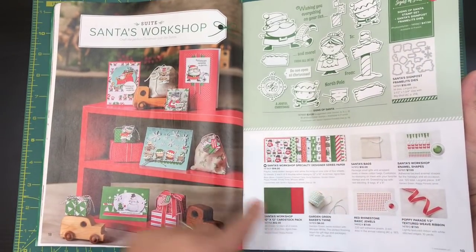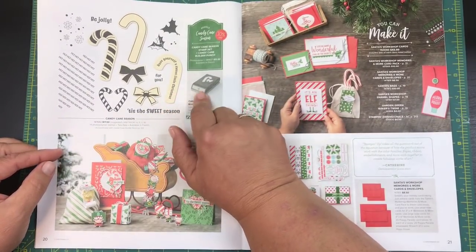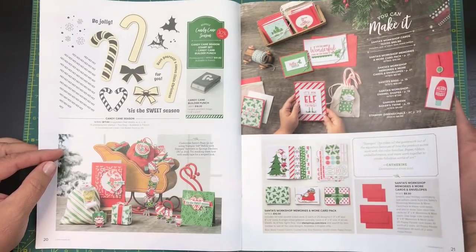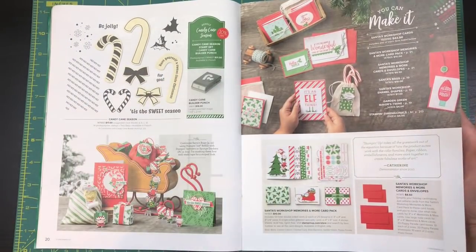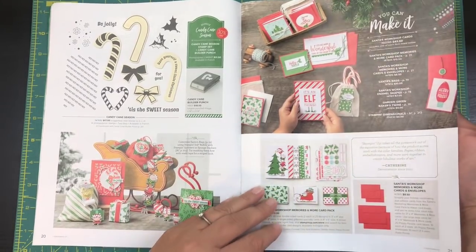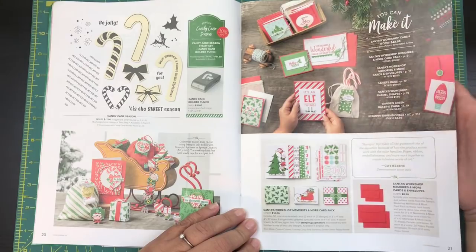There are just so many great accessories that can be bought alongside these sets. I did buy the candy cane set — I bought the punch and the stamp set together, so I saved my 10% because you guys know me, I like to save!